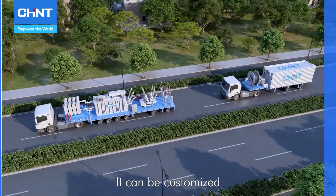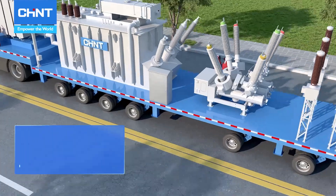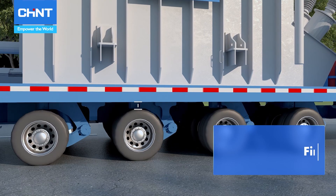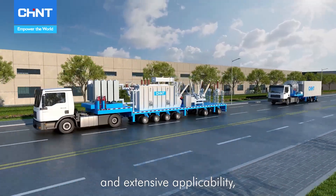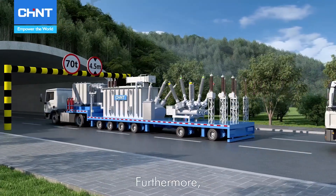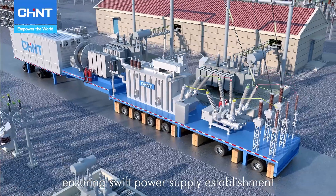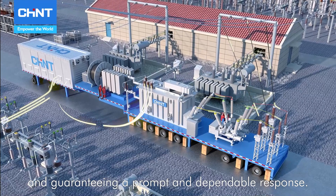It can be customized to suit specific customer requirements, whether as a single trailer, double trailers, or multi-trailers configuration. With concise delivery timelines, minimal spatial requirements, and extensive applicability, the product can be rapidly deployed on-site. Furthermore, its installation process is convenient, and commissioning times are minimized, ensuring swift power supply establishment and guaranteeing a prompt and dependable response.